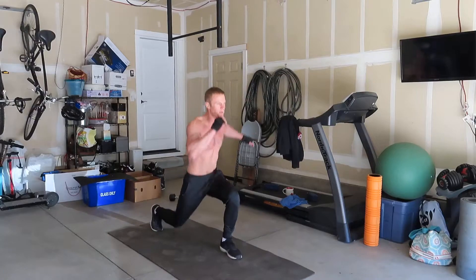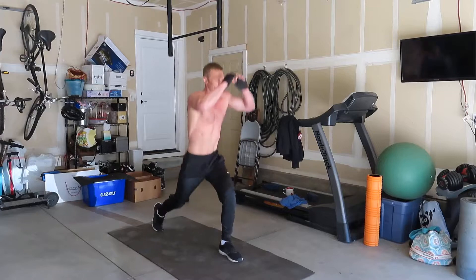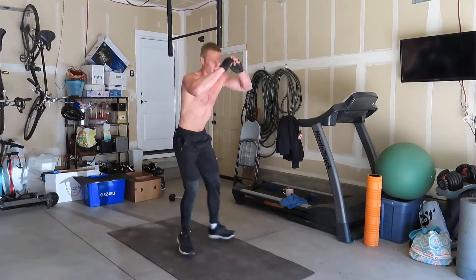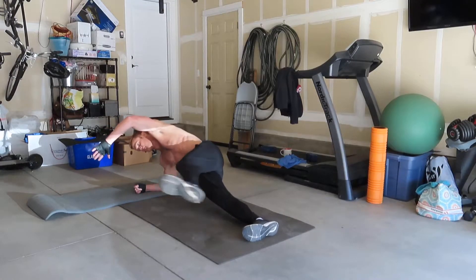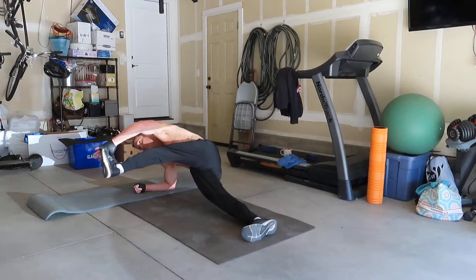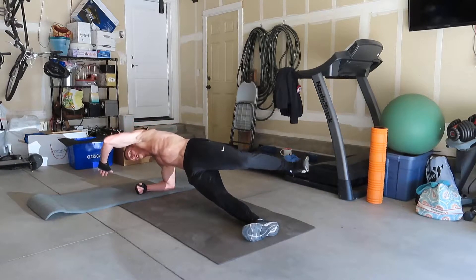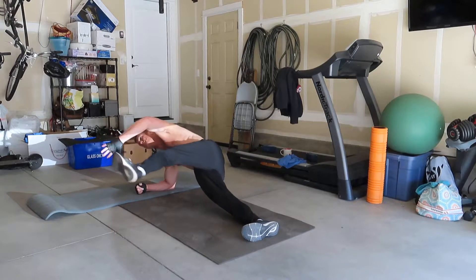I do maybe three or four rounds where I do a pull, a push, then a leg move. These are lunge squats — they work the legs pretty well. Then after the leg move I move on to a core move. Here I was doing side plank leg raises, and I varied up the core move through each round. Three or four rounds total gets us about 12 to 16 total sets. And there I am after the workout.